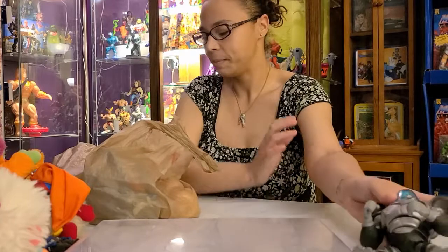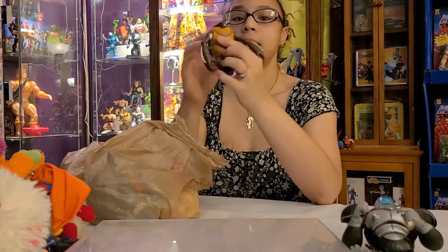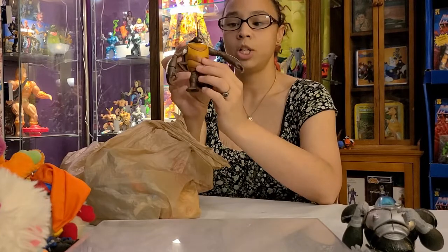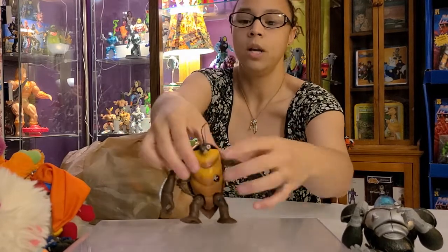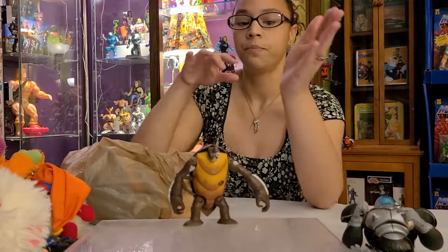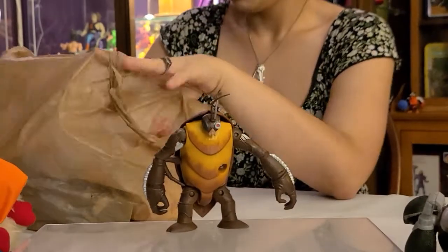Last time when we got the turtles we didn't pick this guy up. He has two different variations — a regular brown chest and an orange and brown chest. We don't have the orange and brown one, so we had to go back and get it. This is from TMNT the 2012 series — definitely a must-have.